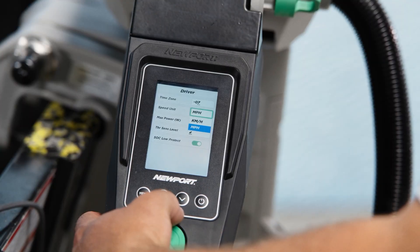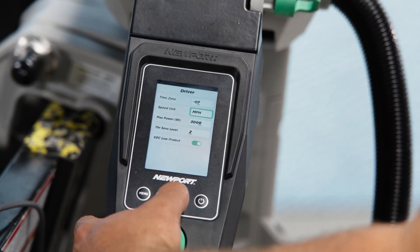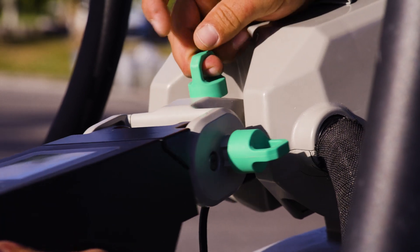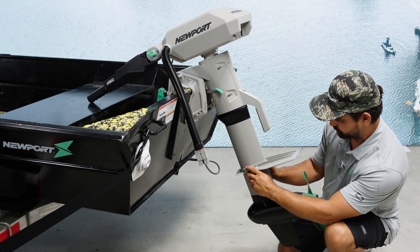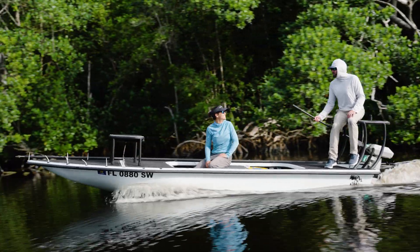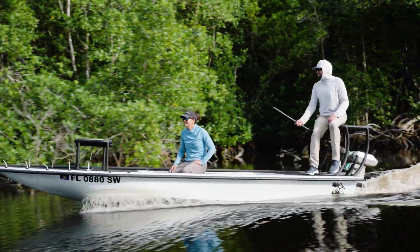With the smart features integrated into the tiller handle, to the customization and the adjustability in the way the motor consumes power, to the adjustable cavitation plate, tilt, trim — all these things really help you customize and optimize the performance of the motor for your specific situation.